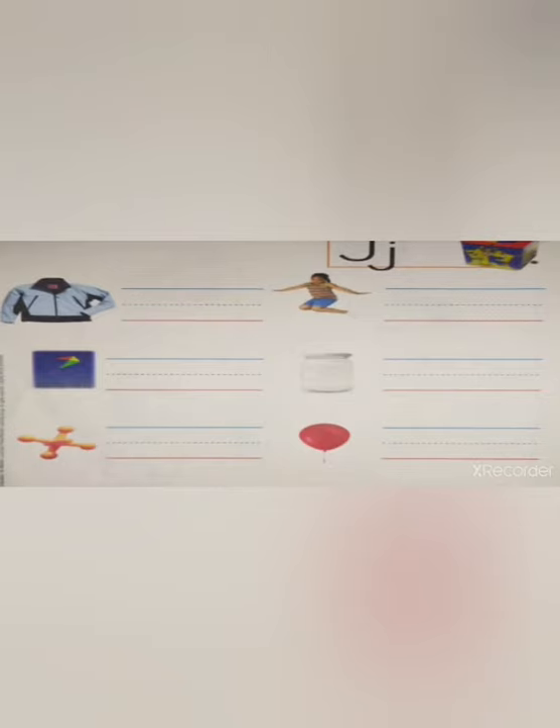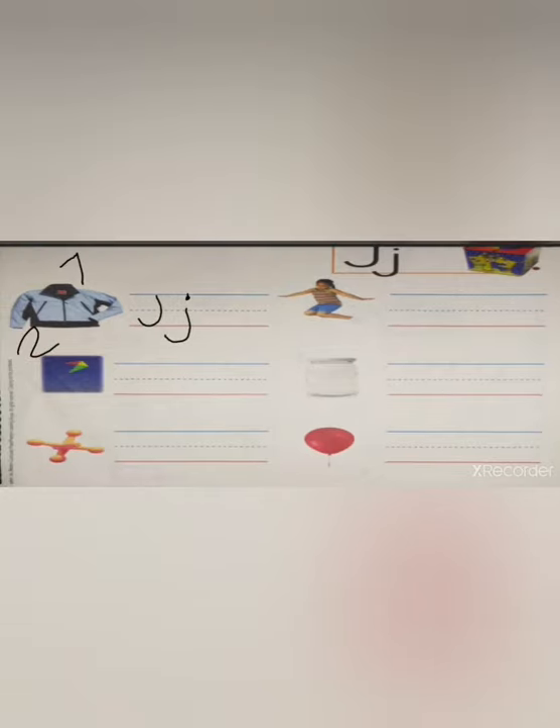Okay guys, as you remember, here we have to put the uppercase and the lowercase on the picture that has the sound of letter J. Number one — J. Jacket. Number two — K. Kite. Number three — J. Jacks.